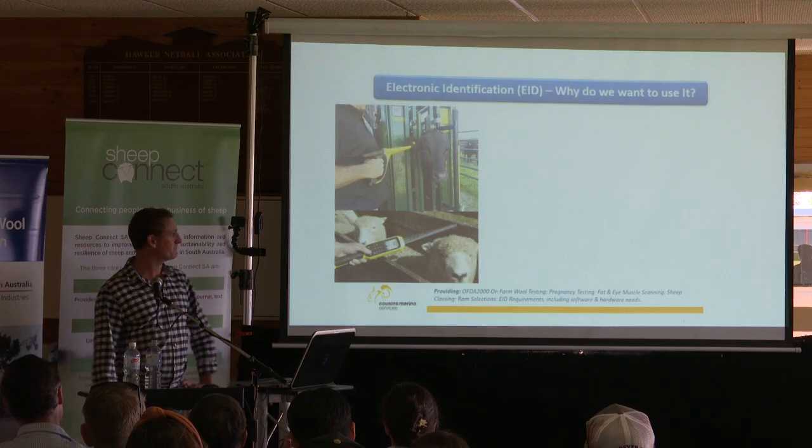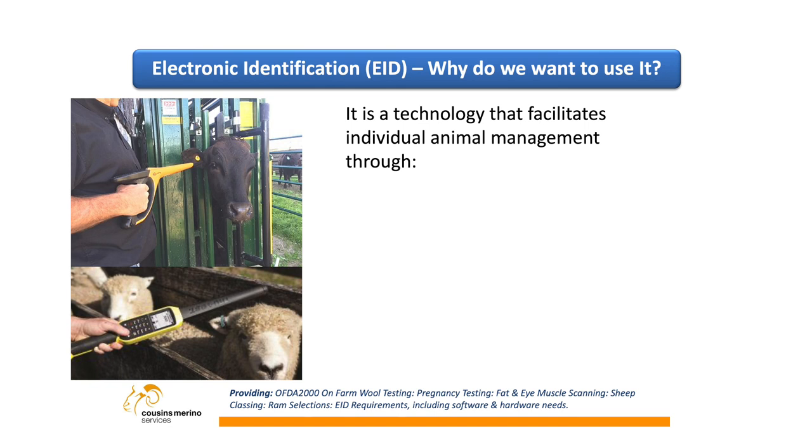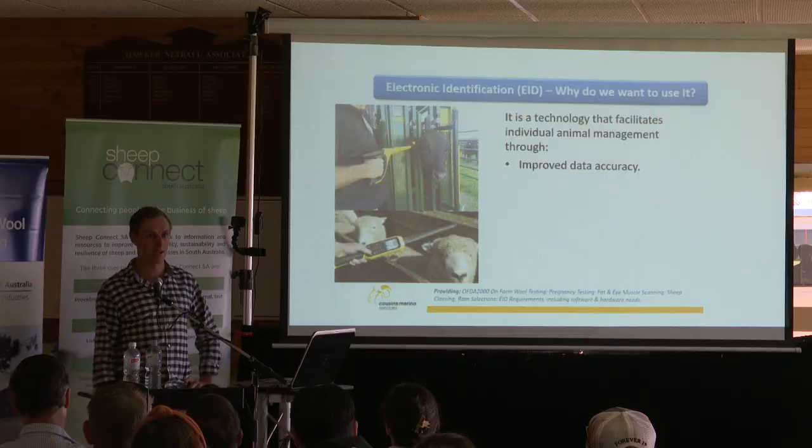So why would we want to actually use it? It's a technology that facilitates individual animal management — it just lets you read that individual animal and manage it specifically. Through that, we get improved data accuracy. If you're reading tags manually, there are numbers going everywhere — 653, 258 — it's pretty easy to cross a few over. I've done it manually quite a few times and you get the data afterwards and there are quite a lot of duplicates. So it definitely increases your data accuracy.